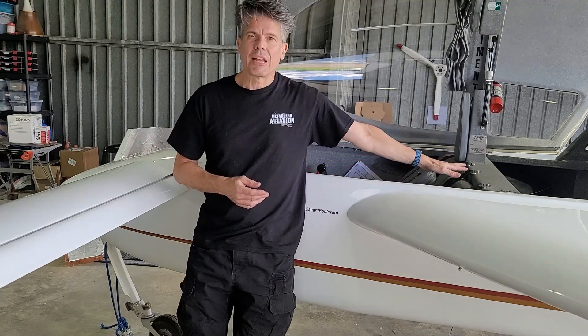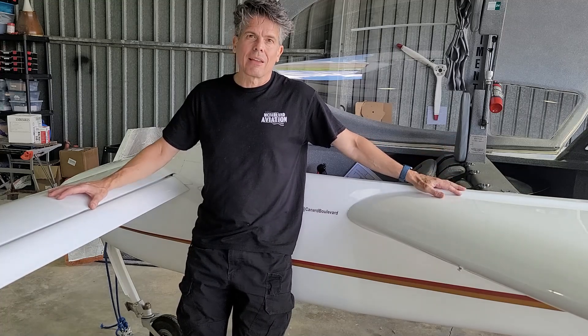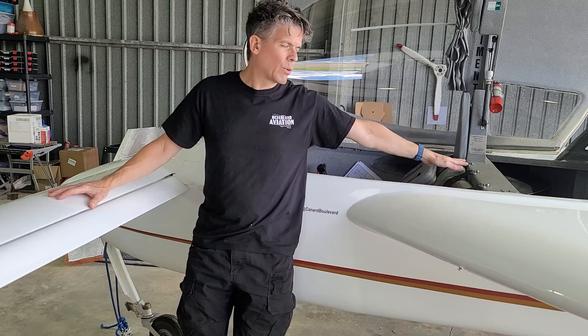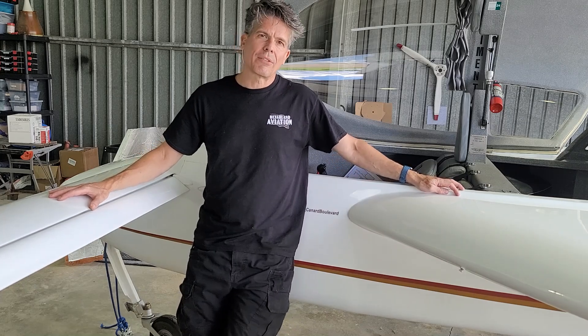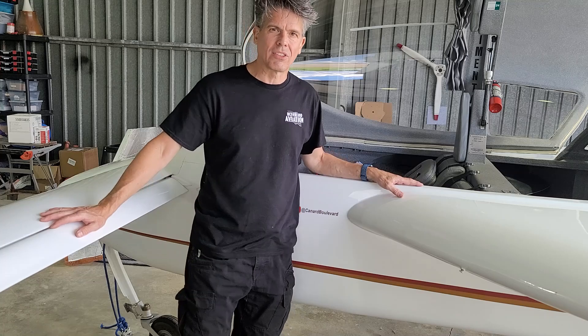So my airplane has a 121.5 ELT in it. I need to fly to Canada, and in order to fly to Canada, you must have a 406 ELT. So we are going to pull out the 121.5 ELT out of my airplane and install the new 406. First, let's have a look at what the 121.5 ELT looks like and consists of.